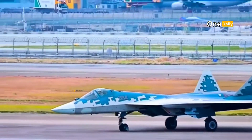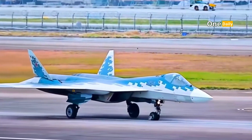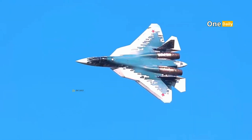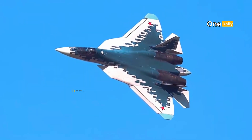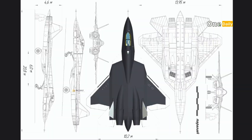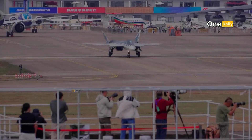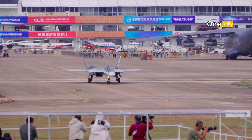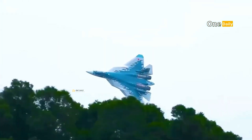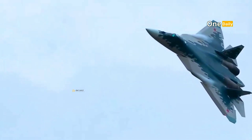The SU-57 is a true testament to the technological advancements of the Russian military. With a combination of stealth technology, advanced weapon systems, superior avionics, and powerful engines, it is one of the best fifth-generation fighter jets in the world. As a multi-role combat platform, the SU-57 offers tremendous versatility to meet the challenges of the modern battlefield, reflecting Russia's dedication to creating future technologies capable of providing a strategic advantage.